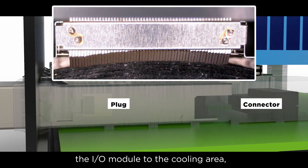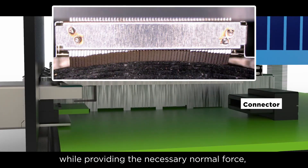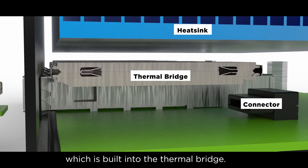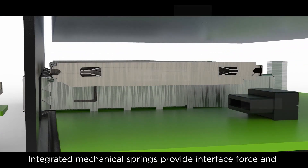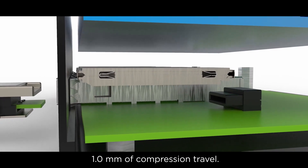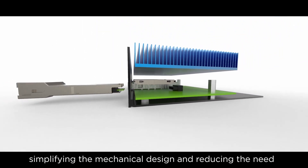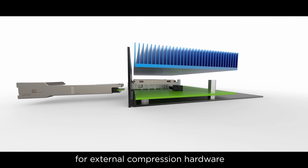An interleaved series of plates allows heat to pass from the I/O module to the cooling area, while providing the necessary normal force, which is built into the thermal bridge. Integrated mechanical springs provide interface force and 1 mm of compression travel, simplifying the mechanical design and reducing the need for external compression hardware.